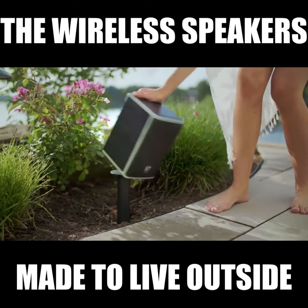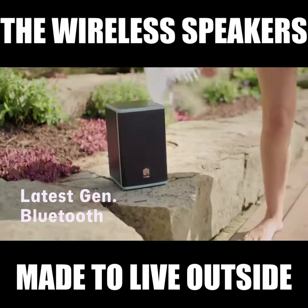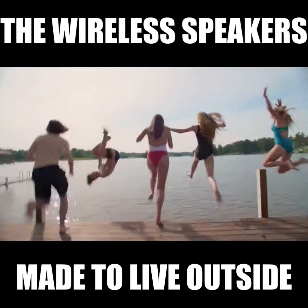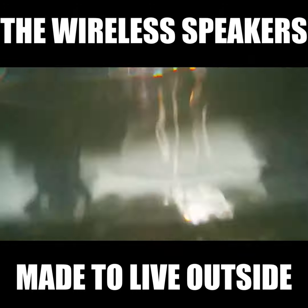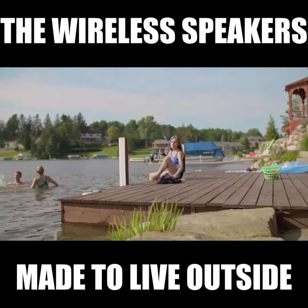Lodge is easily reconfigurable to meet your backyard entertainment needs, and the latest Bluetooth chipset provides a strong connection to your phone or other Lodge speakers up to 150 feet away. That means you can step away without your music cutting out and killing the mood.